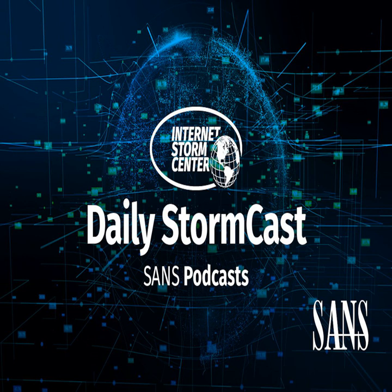Hello and welcome to the Friday, May 24th, 2024 edition of the SANS Internet Storm Center's Stormcast. My name is Johannes Ulrich and today I'm recording from Jacksonville, Florida.